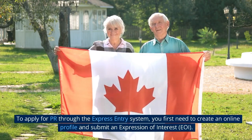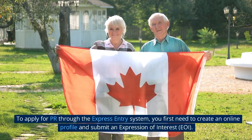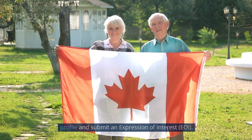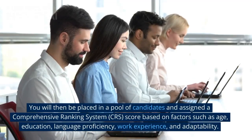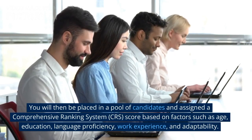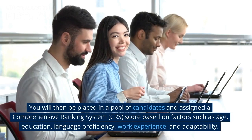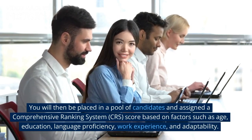To apply for PR through the Express Entry System, you first need to create an online profile and submit an Expression of Interest (EOI). You will then be placed in a pool of candidates and assigned a Comprehensive Ranking System (CRS) score based on factors such as age, education, language proficiency, work experience, and adaptability.